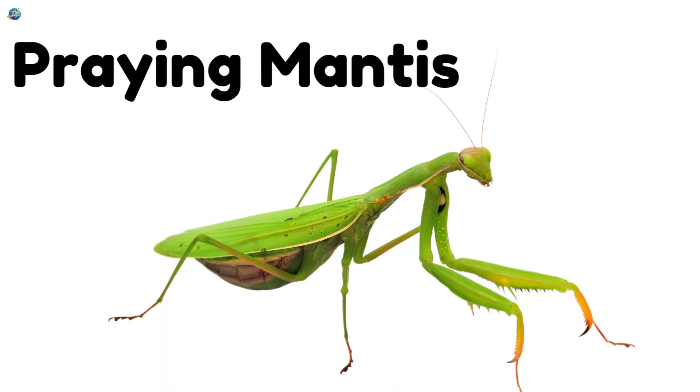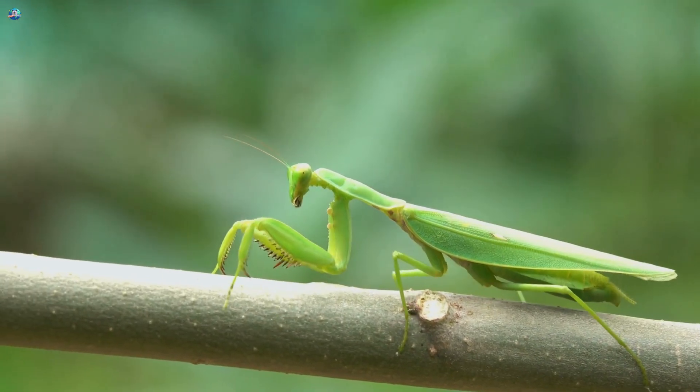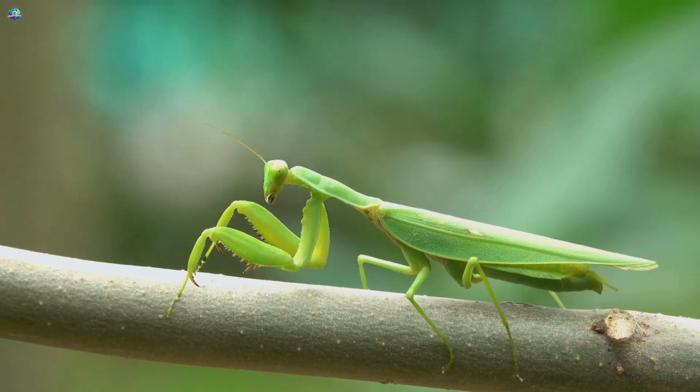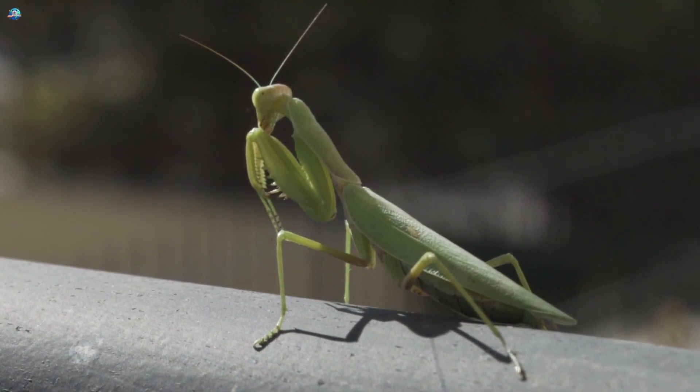Praying mantis — tall, green, and still like a leaf! The praying mantis waits patiently with its folded praying arms before catching its food. It's a clever hunter in the insect world!